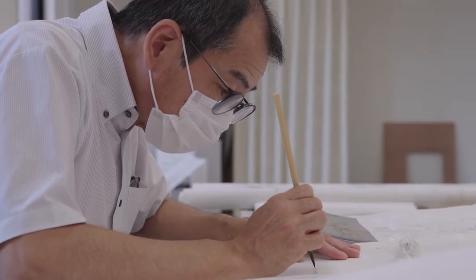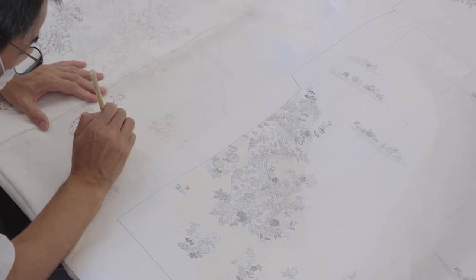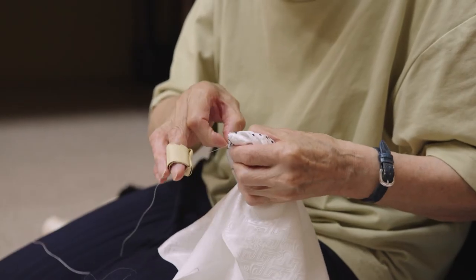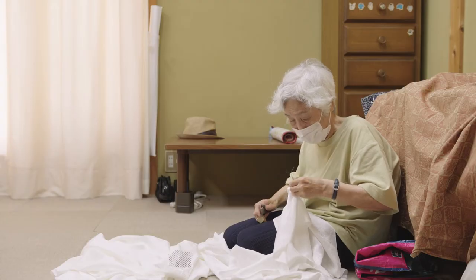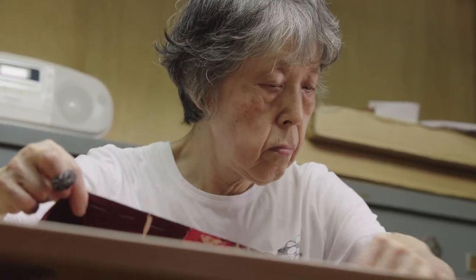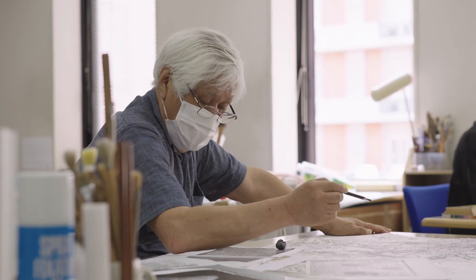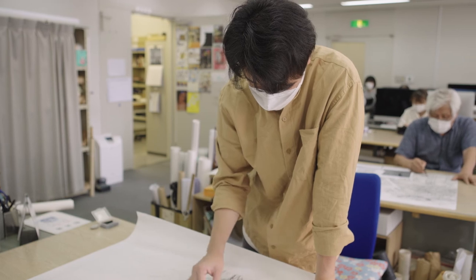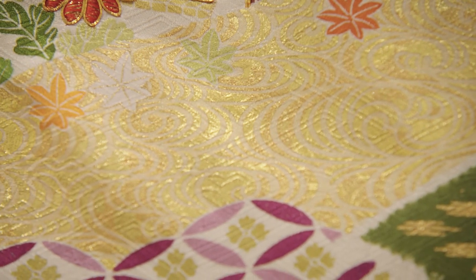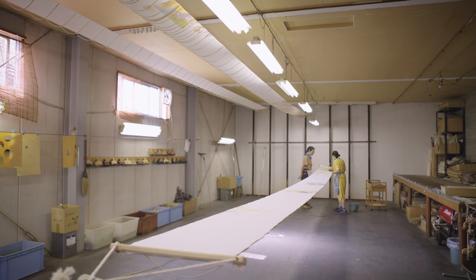Adding to the challenge, the artisans Chiso relies upon to maintain production are getting older. The future of this centuries-old clothing tradition depends on the skill of the artisans who practice it.